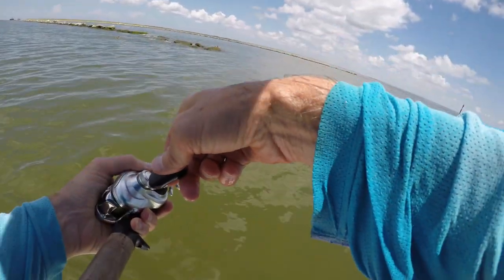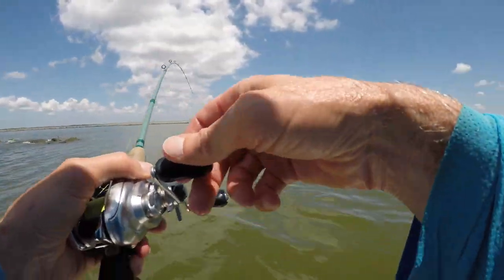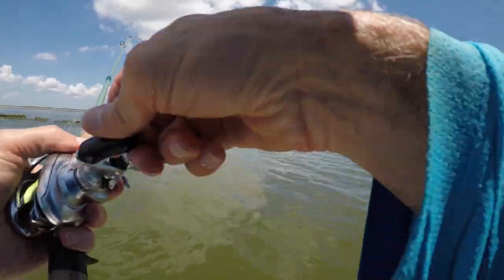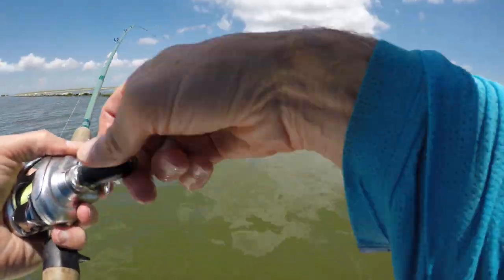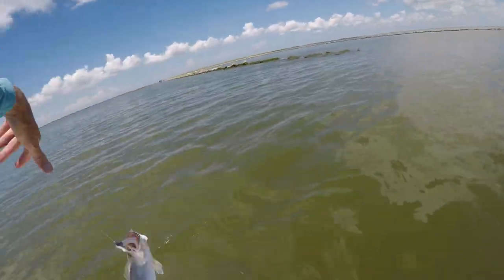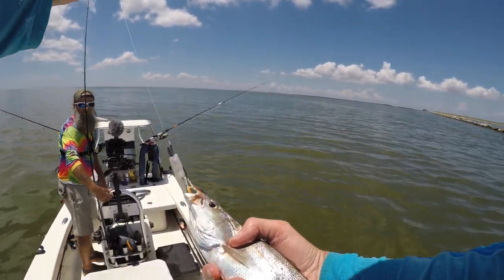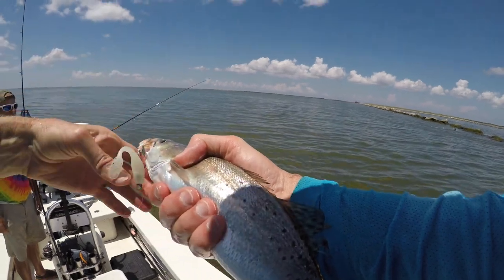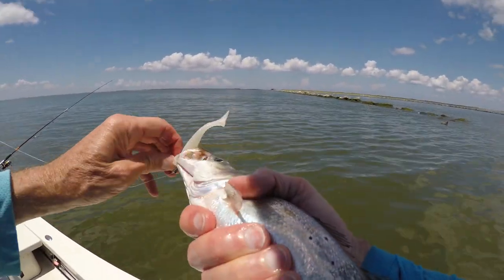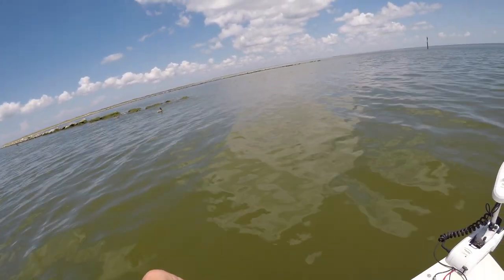Something grabbed my fish — what do I have here? Look at that — that trout got grabbed by a shark. Something looked weird for a second. Yeah, look at it — the scales are all off of it. This thing went from a 14-inch trout to looking like an eight-pound trout, but no — it got grabbed by a shark.